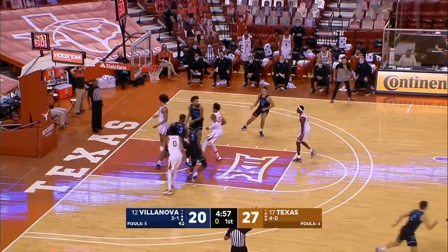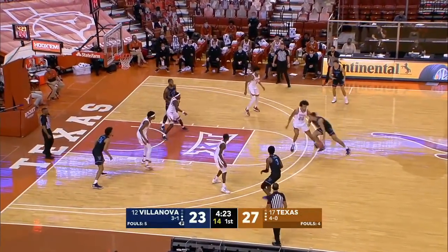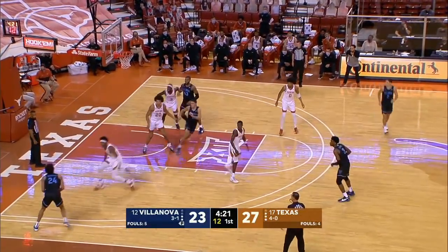The Lesby with the shot clock running down and a much-needed bucket for Villanova, who were back in 2017-18. Samuels was as well.